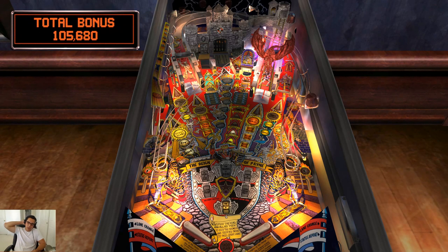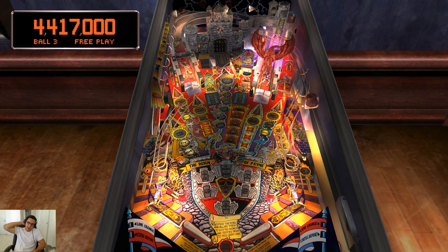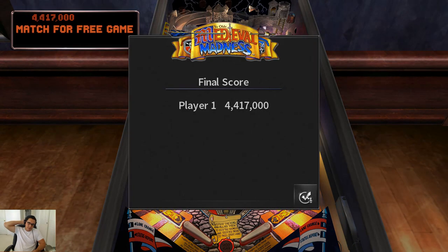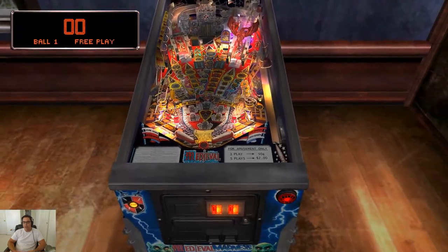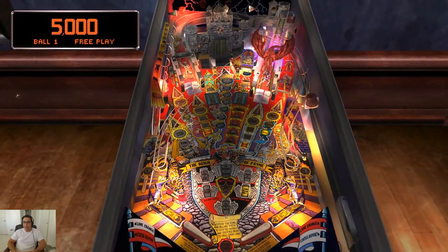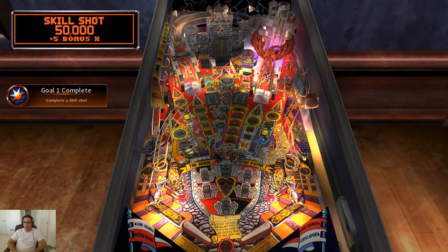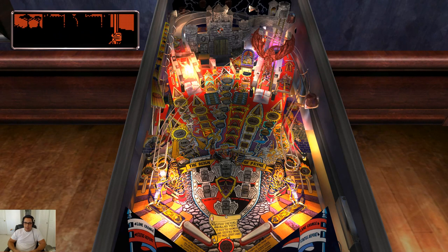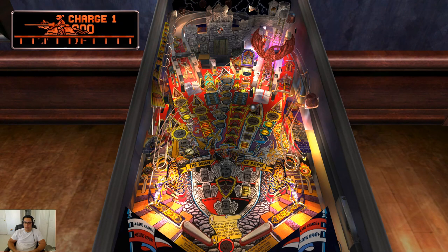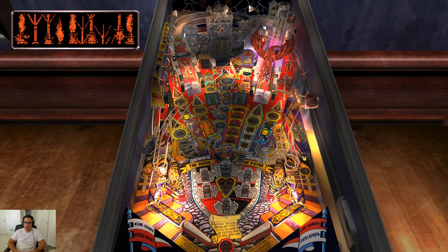It looked like crap, but I'm curious to know where they got the reproductions of the tables — whether it was from Pinball Arcade or somewhere else, because the graphics didn't look quite as clean. It was wild to see. In any case, we'll be wrapping this up — anything and everything, I've been up since 11:30 last night.